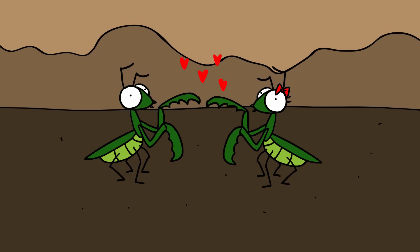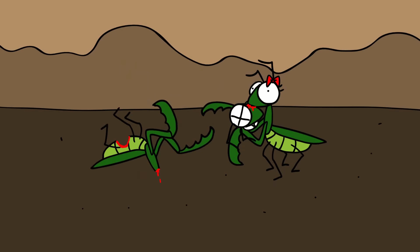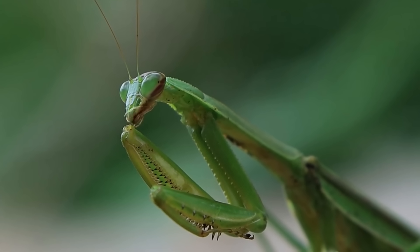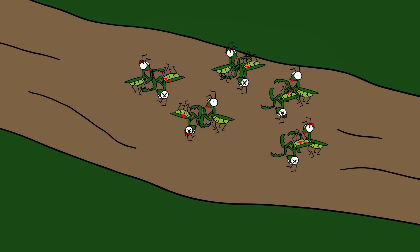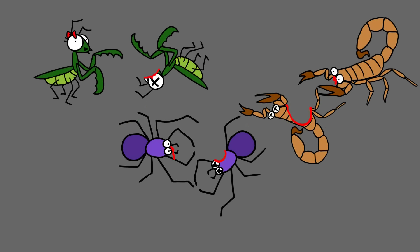Praying mantis. These predatory insects are famous because of their nightmarish sexual habits. The female often eats the male after sex, or even during sex, usually starting by biting off the unfortunate lover's head. But these cannibalistic tendencies are not just an adult thing. Usually, a female mantis lays its eggs in a special egg case and attaches it to a stem, leaf, or branch. All 100 to 200 baby mantises hatch at the same time, and often their first meal is one of their siblings. This is more common when other small insects are scarce. Baby spiders and scorpions have also been known to eat each other on occasion.